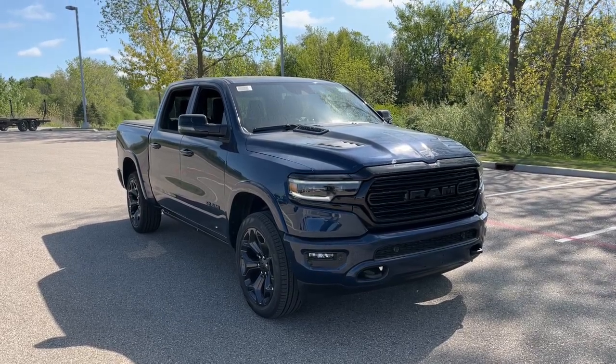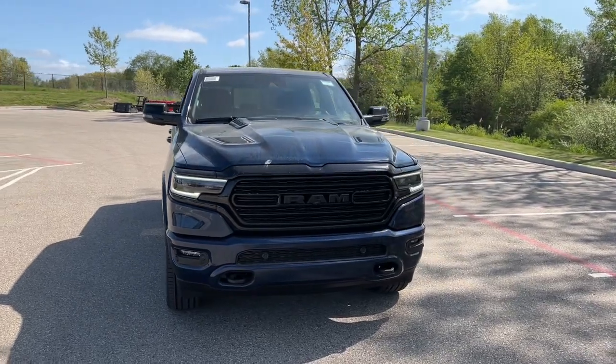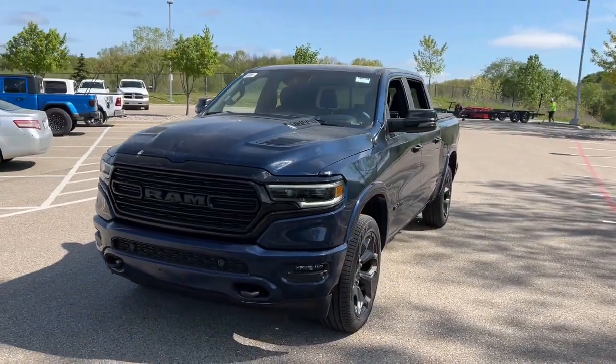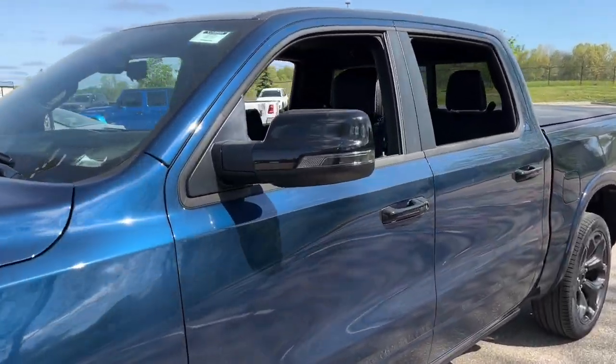You're going to love the 2023 Ram 1500. The Ram 1500 strikes the perfect balance between tough strength and passenger comfort. Its fuel efficiency, impressive towing capacity, and safety features make it your go-to vehicle.